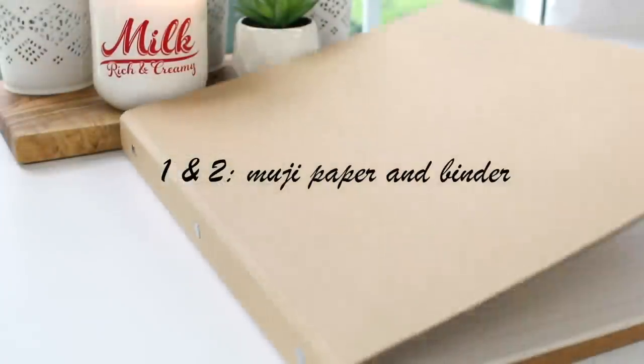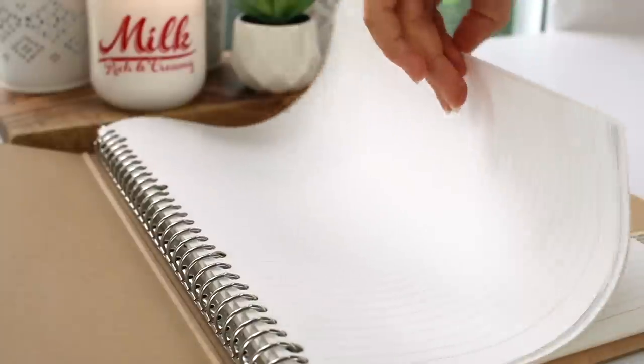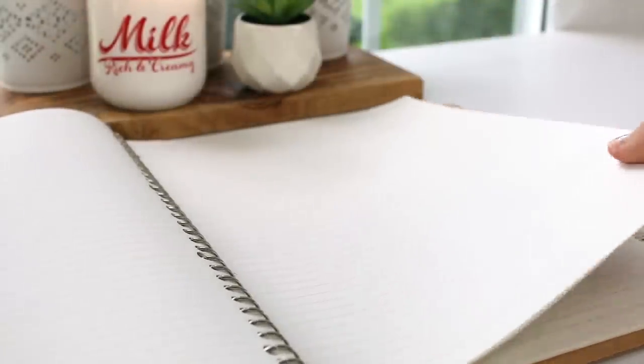I used Muji paper and a binder during my senior year for one of my online classes and I really enjoyed the quality of the paper and the binder. They're also made from recycled paper, so they're environmentally friendly, and the paper is less likely to rip because it has 26 holes.